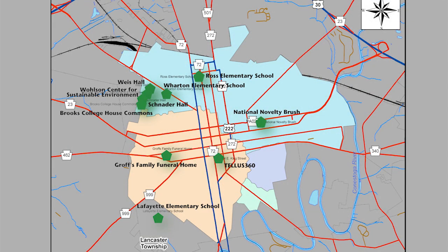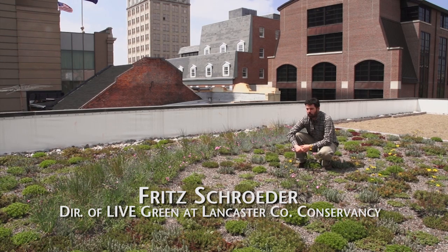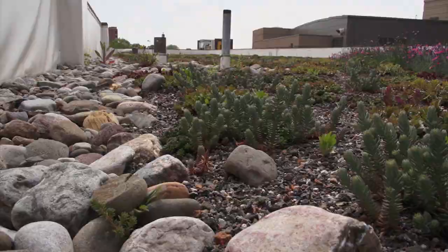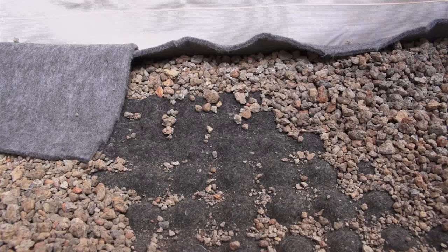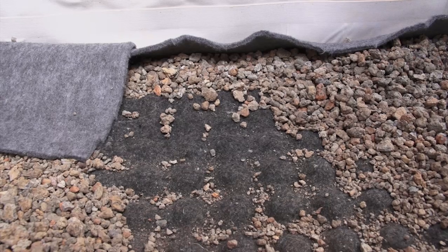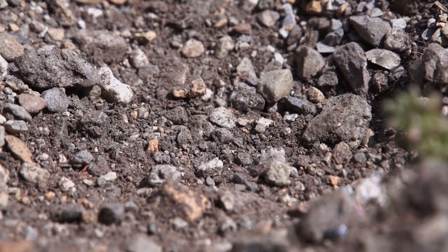TELUS 360 is one of nine vegetated roofs that have been installed in Lancaster City over the last three years. This is approximately a 9,000 square foot roof. The makeup of the roof includes a new membrane installed along with a fabric, a filter board — which is essentially like an egg crate board — a fabric root barrier on top of that, and then three inches of growing media with the sedums planted on top.